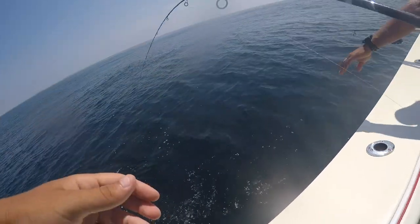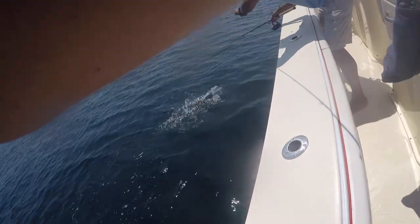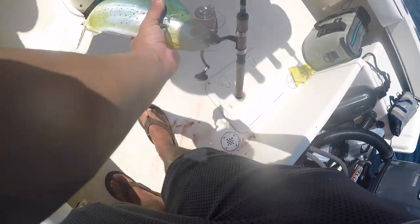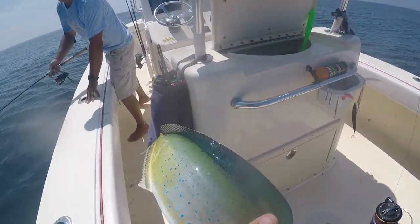Bring the line over to me — holy crap, he dropped so high! Let's go! First Mahi looks beautiful. Look at that. Nice job — Mahi in New Jersey, let's go!